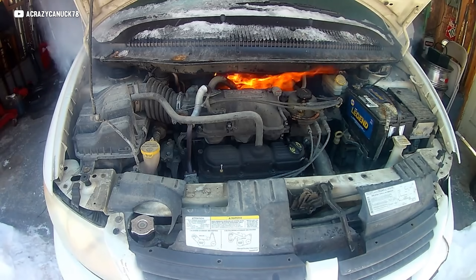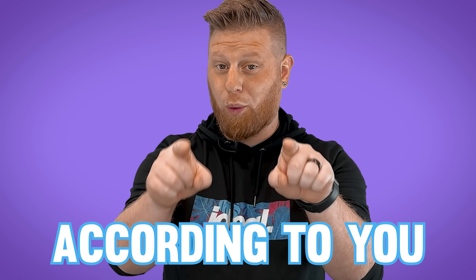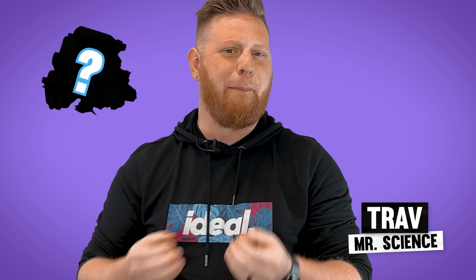No. Nope. Mm-mm. This is gonna trigger some people, but hey, don't shoot the messenger. These are the top five worst JDM engines, according to you, with an honorable mention for one that's not actually that bad, but I personally can't stand it.